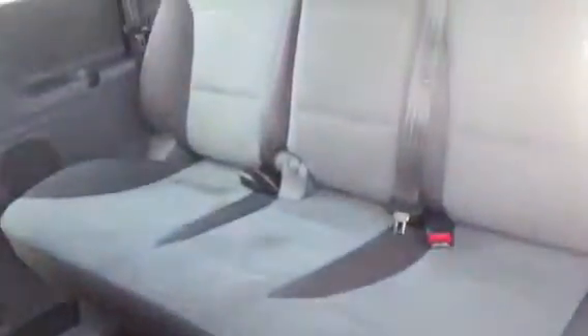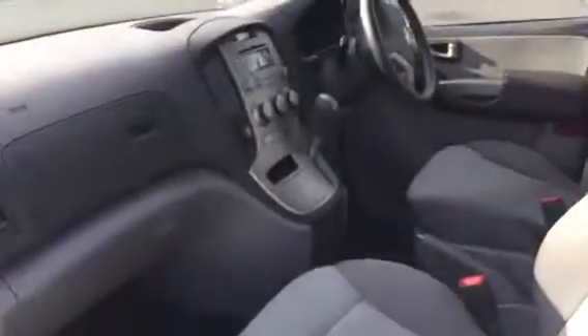I thought I'd give you a little bit of a look at the inside — so that's the seating, and of course the back. That's the inside.